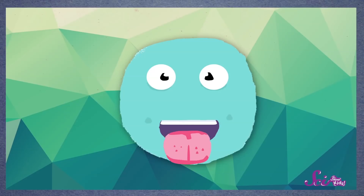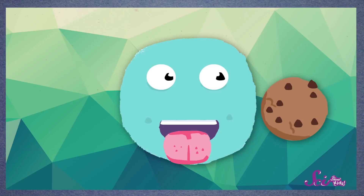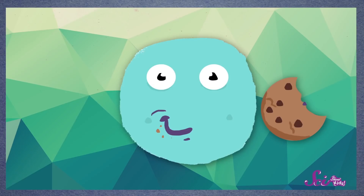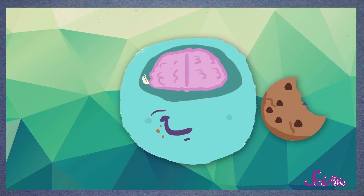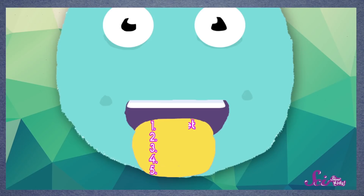Whenever you put something in your mouth, your taste receptors send a signal to your brain that helps you figure out what it tastes like. So if you take a bite of a cookie, the taste receptors on your tongue tell your brain, hey, that's sweet! Your taste receptors can sense five different flavors — sweet, salty, sour, bitter, and a savory, meaty taste called umami.